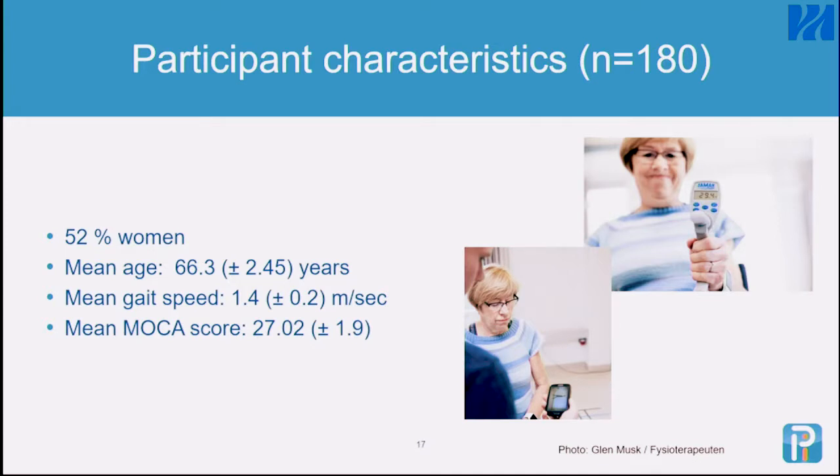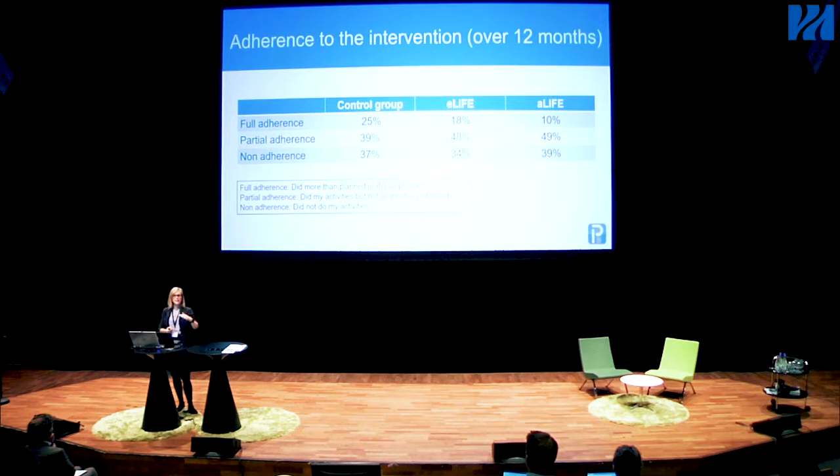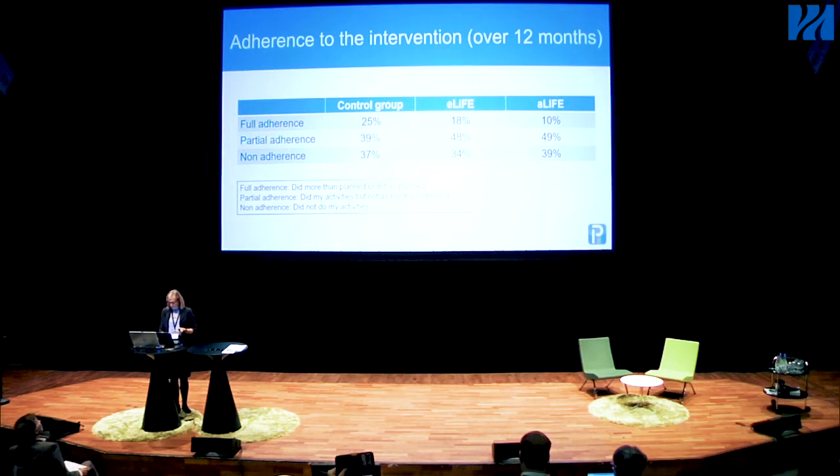Fifty-two percent of those attending were women, mean age was 66, mean gait speed was 1.4 meters per second which is quite high, and MOCA score for cognitive function was 27 out of 30, also quite good. Regarding adherence, full adherence was related to what people had committed to on their own schedule. Comparing eLife and the paper-based Life, there were no large differences between the two groups — so delivering the intervention via the digital solution gave as good adherence as the paper-based version.